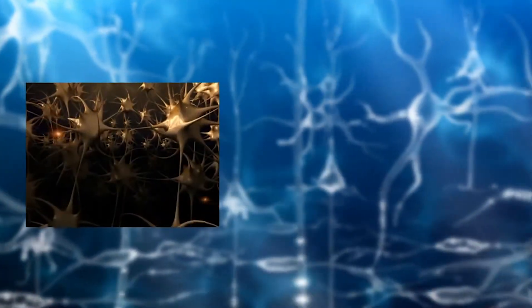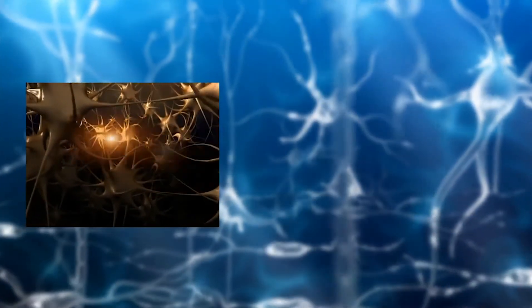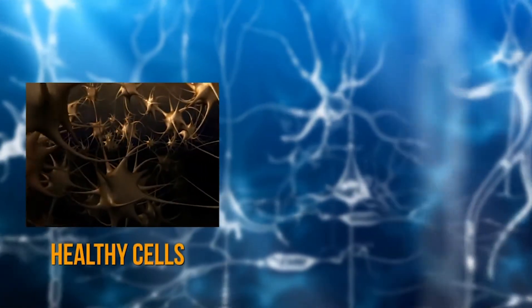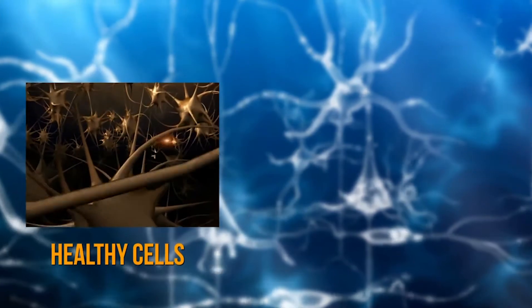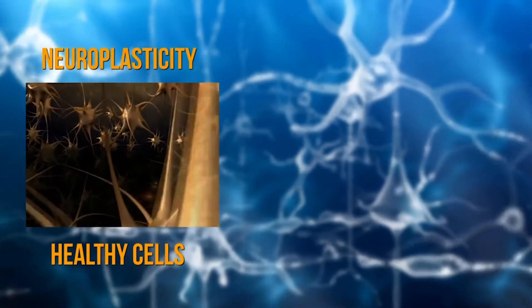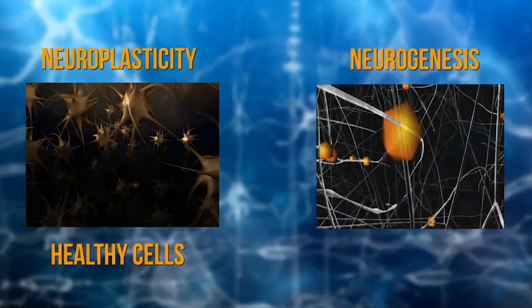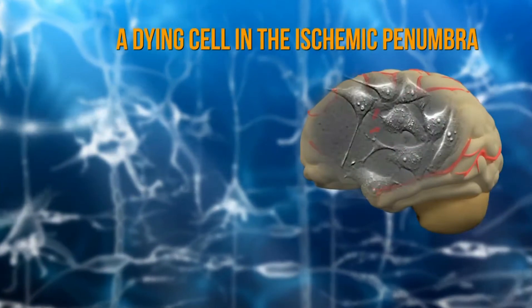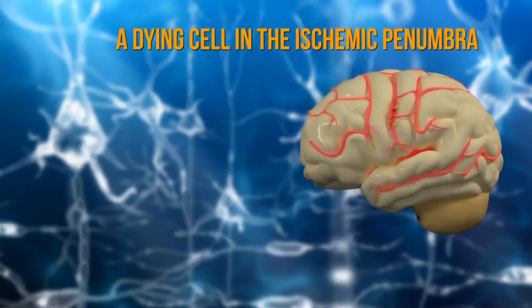Another priority is to ensure that as many cells as possible will survive in the brain. The healthy cells around the area of stroke provide an important resource that can help in the repair process, called neuroplasticity, together with the new neurons generated by neurogenesis. In and around the area of stroke, there are many cells that are surviving but starved for oxygen and nutrients, called the ischemic penumbra.